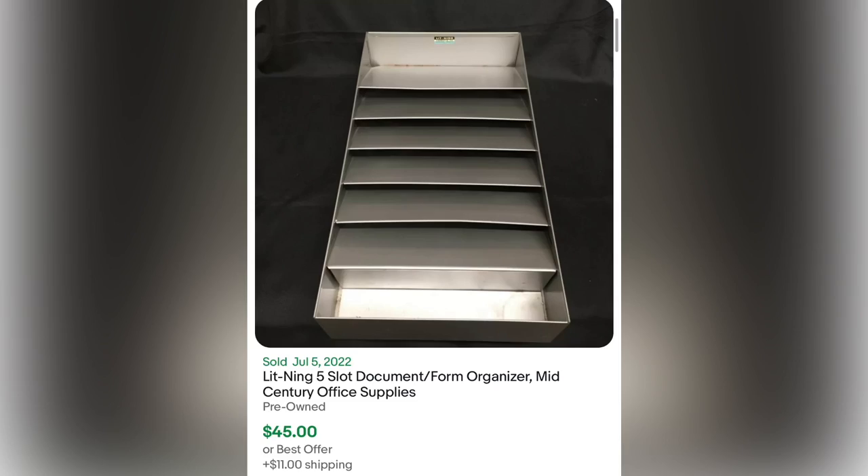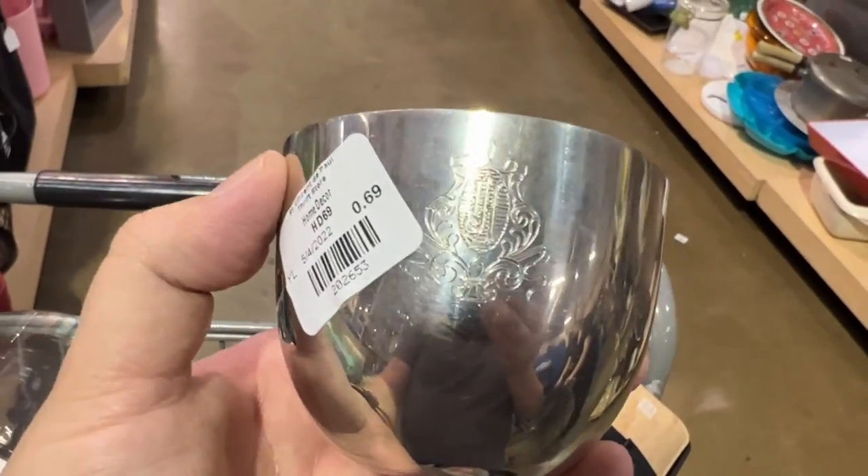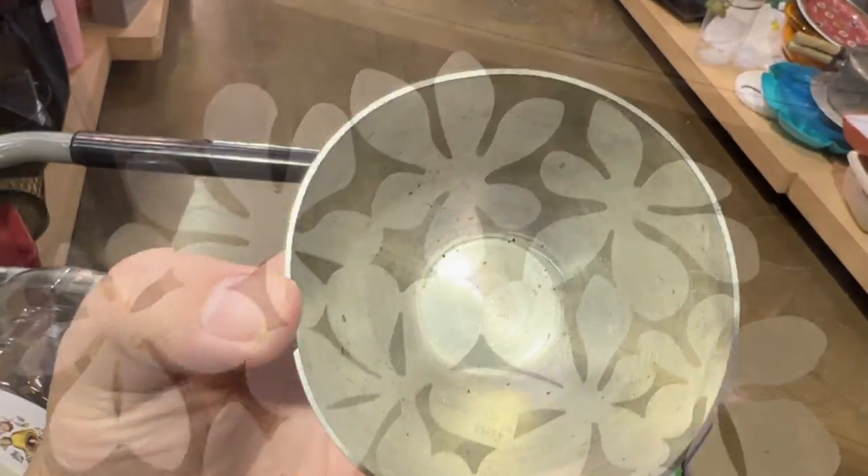I thought this looked different — it was Camelot pewter, but it's monogrammed and personalized, so it won't be worth flipping.